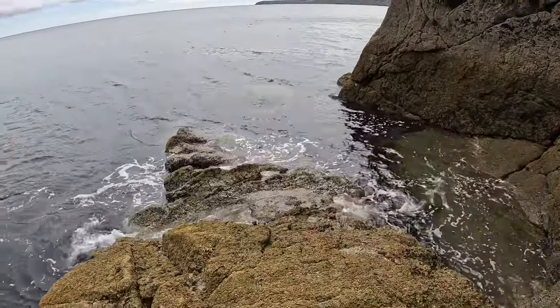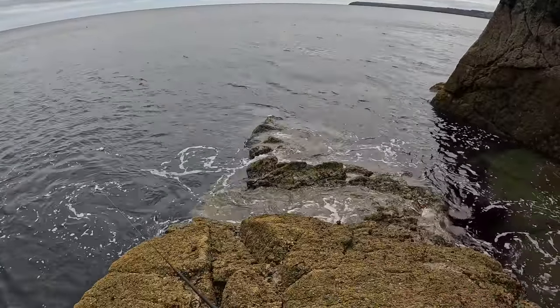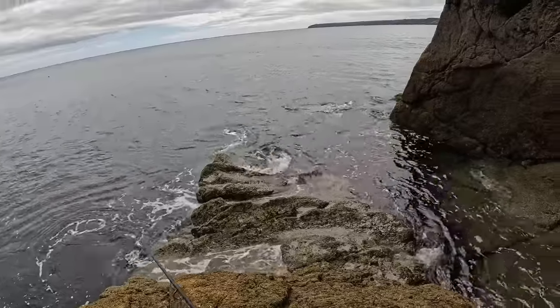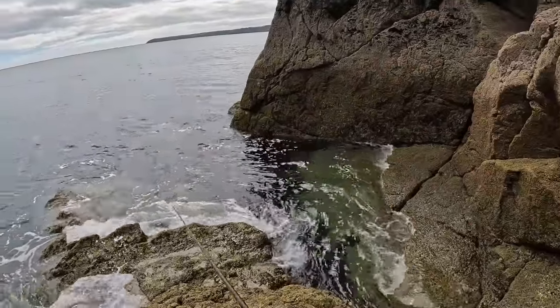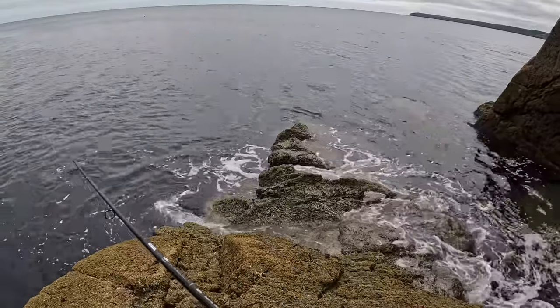Here we go, first cast. The wind's really pulling that to the left. I'm fairly protected by this big rock here, but obviously when I cast past it that's not the case.